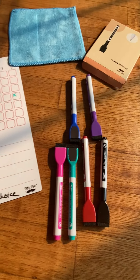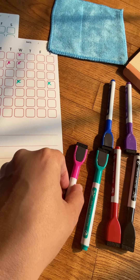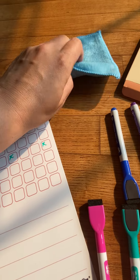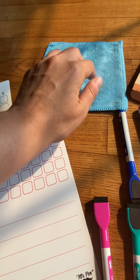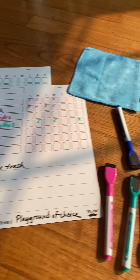You get these six awesome colored pens, which also have a magnet, so you can stick them to the chore chart or to whatever appliance you're using. You also get a microfiber eraser and there's an eraser on the pen as well. So you get kind of everything in this little kit.